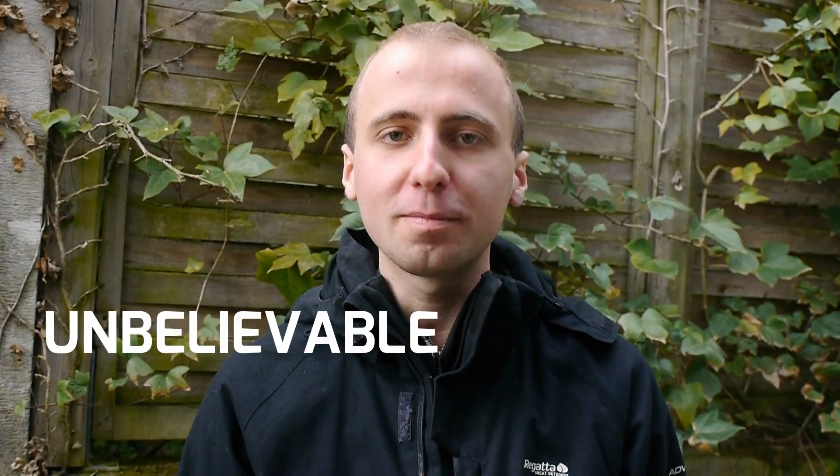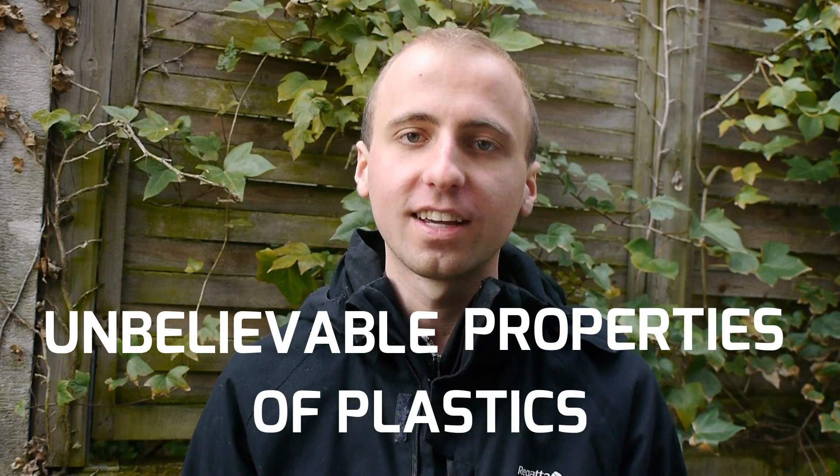Hello, in this video you are going to see some of the unbelievable properties of plastics from everyday life. One of the reasons plastics have become such a prominent part in everyday life is because they are made of gigantic molecules that give them their unique properties.